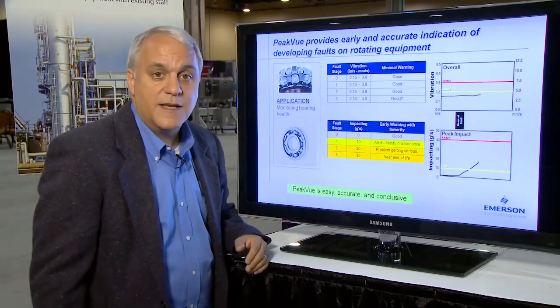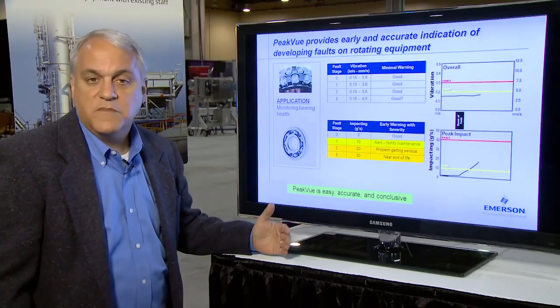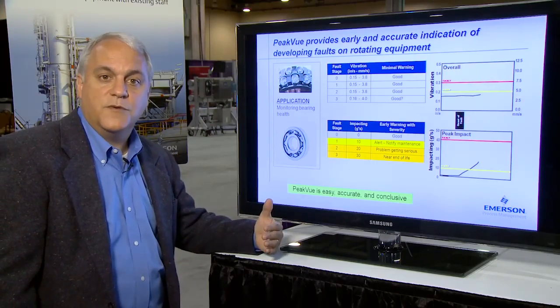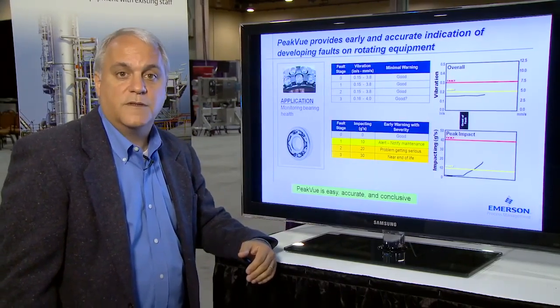What you see here behind me is a trend of a typical rolling element bearing on a typical process pump, perhaps running at 1800 RPM, as it moves from a good bearing through the four stages of bearing defect towards a failure.